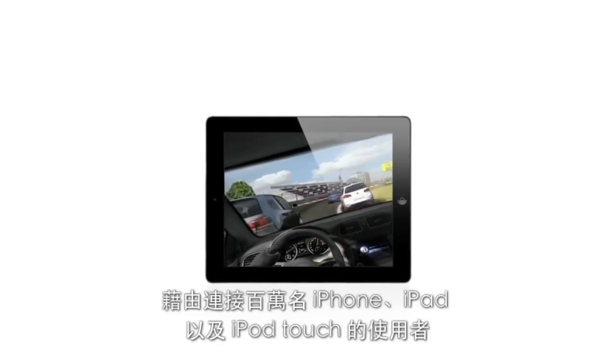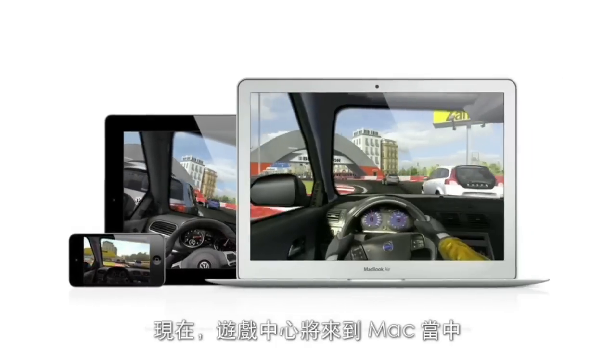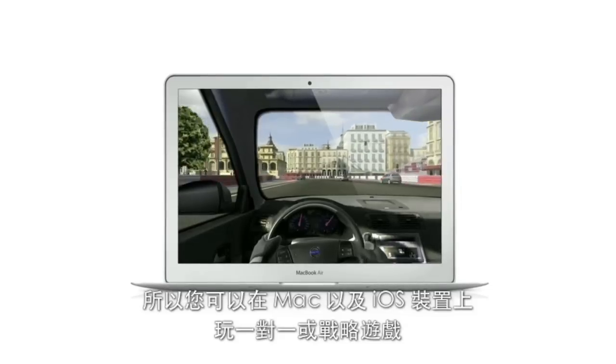Game Center expanded the world of social gaming by connecting millions of users on iPhone, iPad, and iPod Touch. Now, Game Center is coming to the Mac, so you can play head-to-head and turn-based games between your Mac and an iOS device.